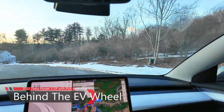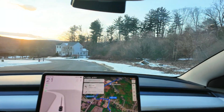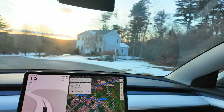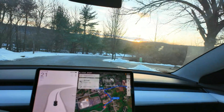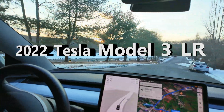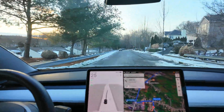Welcome back to Behind the Wheel. My name is Rob Greenlee, and thank you so much for tuning into my channel again and watching my Behind the Wheel series. I don't have the best of news on the front of FSD full self-driving for my 2022 Model 3 Long Range.